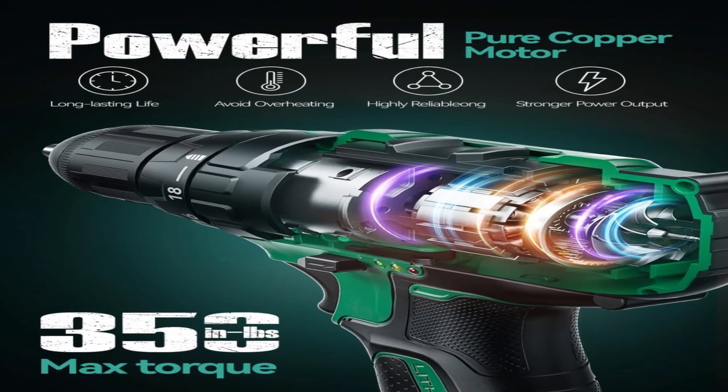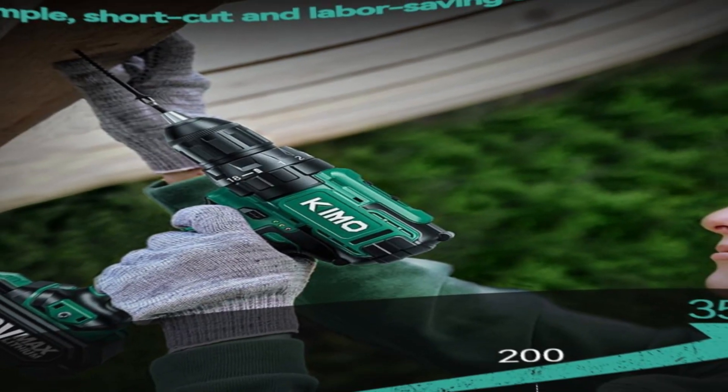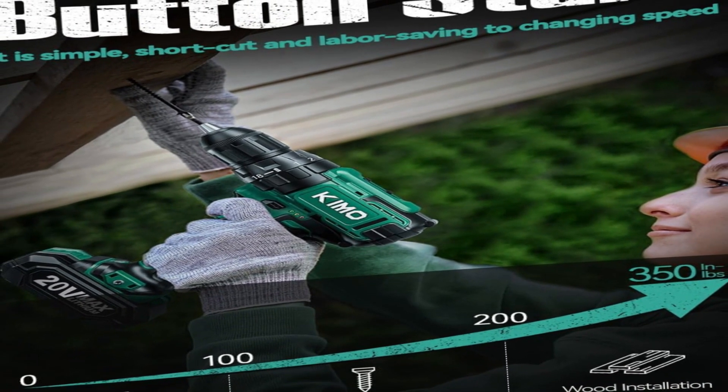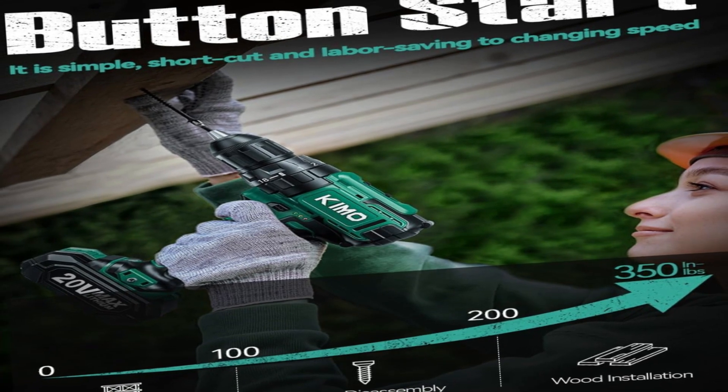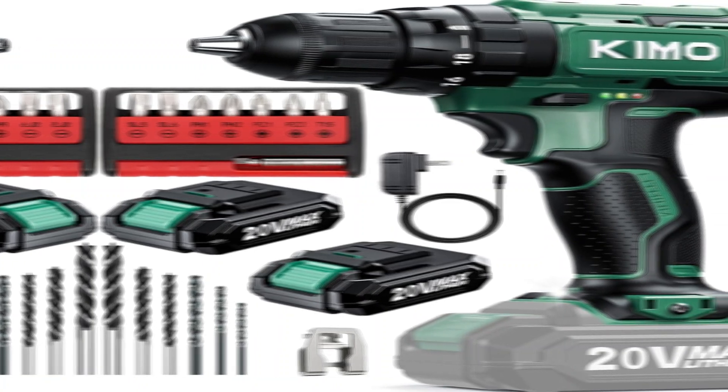The power to do the toughest jobs is in the palm of your hand — build, repair, maintain, and everyday use. The KIMO Impact Driver with MAX 350 in-lb (41 Nm) torque fits a wide range of projects, from screwing to metal or wood drilling.